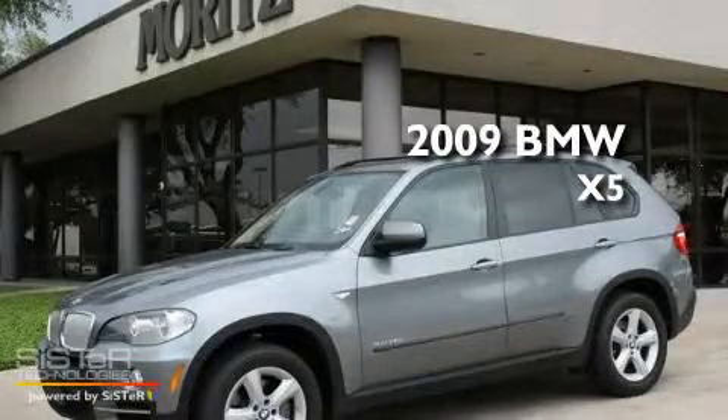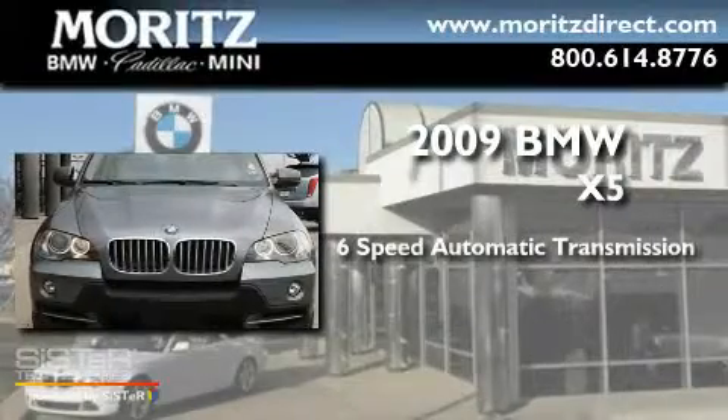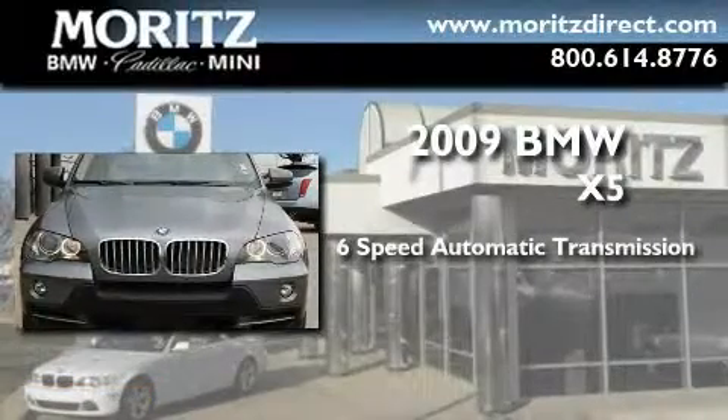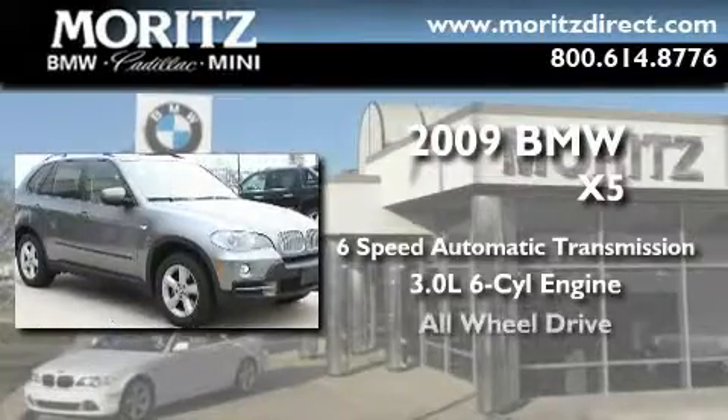This is a 2009 BMW X5. This crossover has a six-speed automatic transmission, a 3.0-liter inline six-cylinder engine, and all-wheel drive.